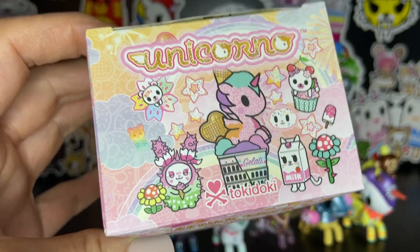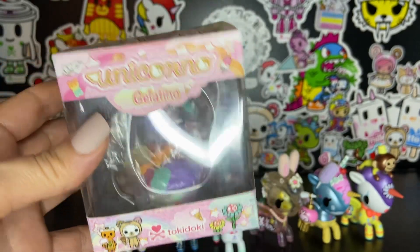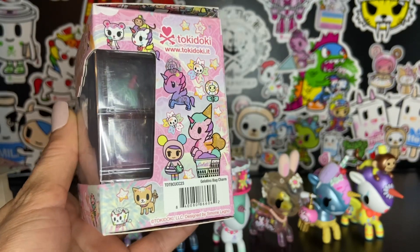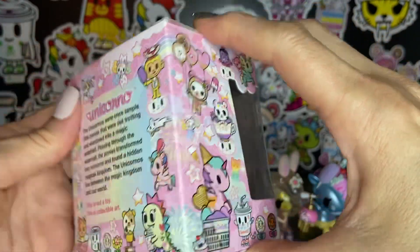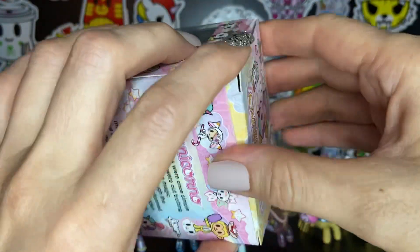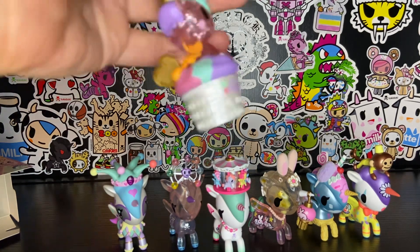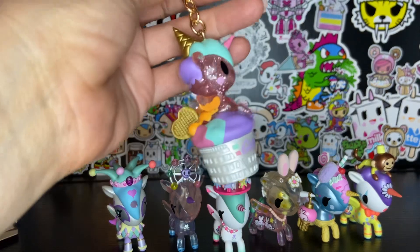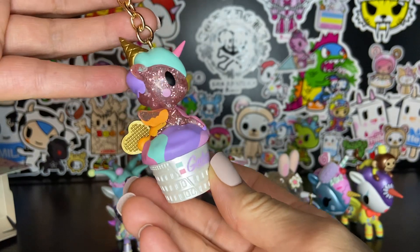Let me go ahead and open this so you can see it. Here's the top of the box. We've got the front — you can't really see it too well because it's wrapped up in plastic. Here's the side, we've got the back, the other side. Look at those gorgeous unicornos — they're so beautiful. And the finishing touch, we've got this beautiful Gelatino Bag Charm. I love the pastel colors.